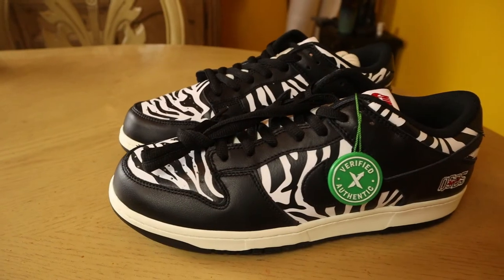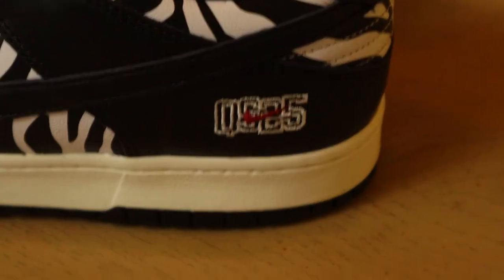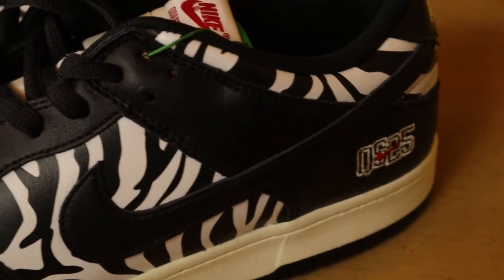Another thing to notice is the numbers written on the back left side of both sneakers. The number comes out to 0525, though I'm not entirely sure because there's a Nike logo over the last three numbers, so I can't really tell if those are the actual numbers. If you guys know what those numbers are, or if the number I guessed is right, please let me know in the comments — I'm very interested in finding out.